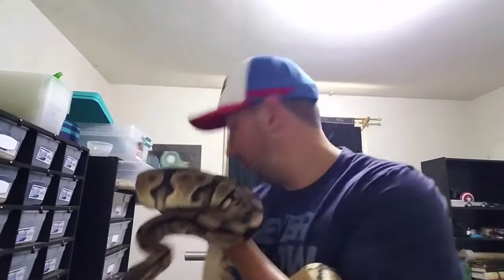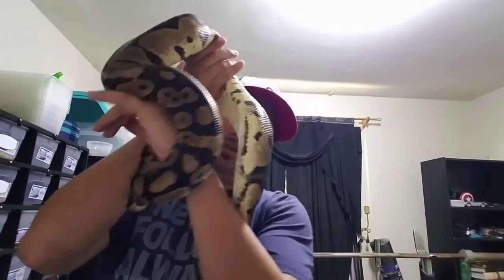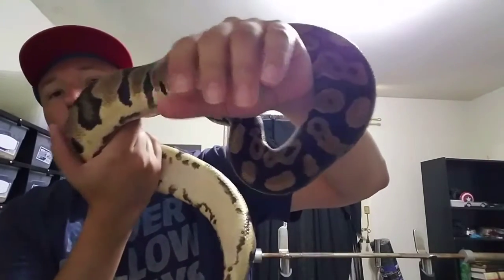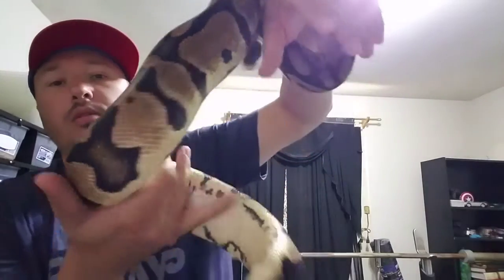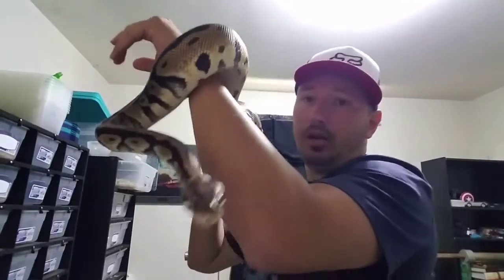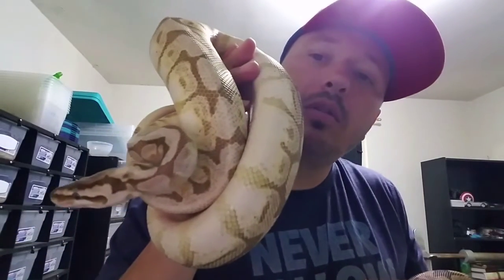I'm gonna do another video real fast and show you — this gigantic girl right here is my pastel female. I haven't bred her yet, and I was thinking of breeding her to my queen bee male.